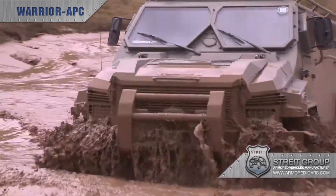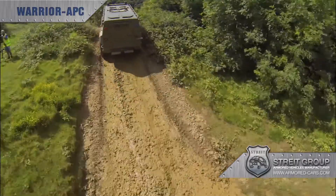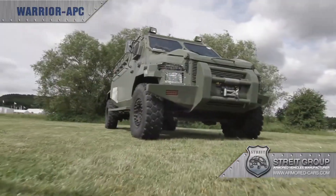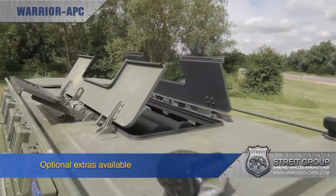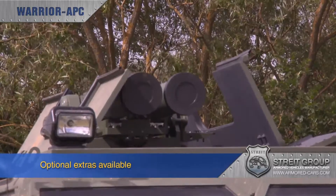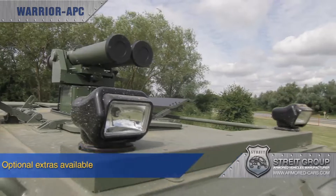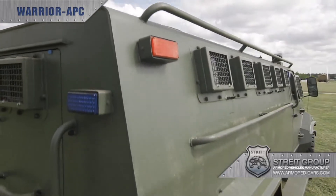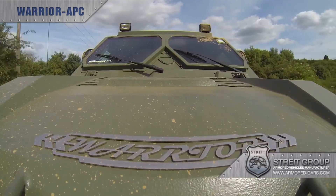Using innovative vehicle armouring technologies, Strait offers vehicle customisation to match your specific requirements, making Warrior an essential part of any operational fleet. There's a wide range of additional features that can be integrated during manufacturing, guaranteeing total compatibility. These include rocket launchers, remote controlled weapon stations, smoke grenade launchers, night vision cameras and fully integrated intercom systems.